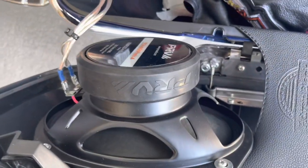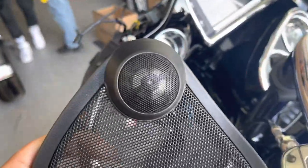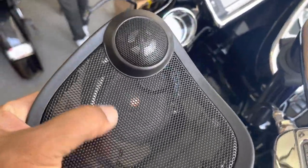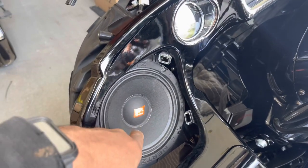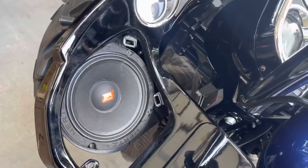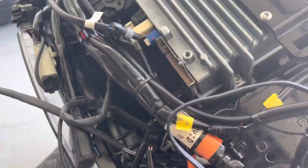We're going to upgrade these to the Hertz 690 Neos. Plus, this speaker does not have a tweeter — he has no tweeters in the front, only a factory tweeter. We're going to remove this and go with the Hogtunes grill. We're going to swap these out for the same speaker, but the ones with the tweeter in the center. So now he's going to have tweeters in the front and tweeters in the back.